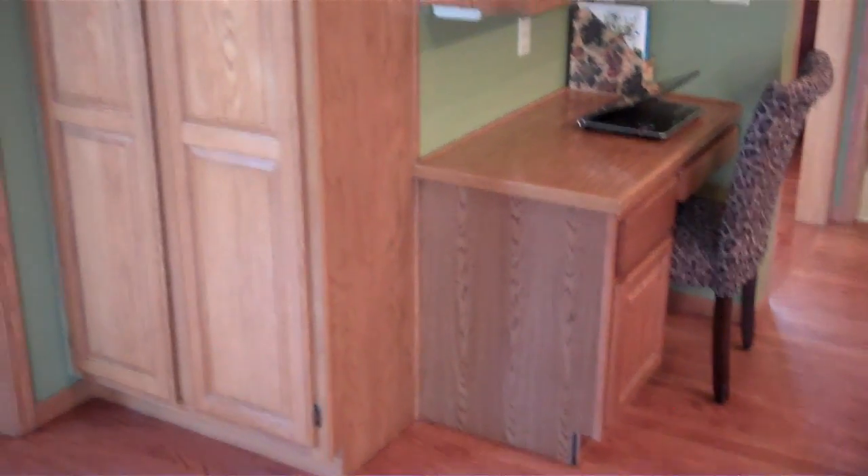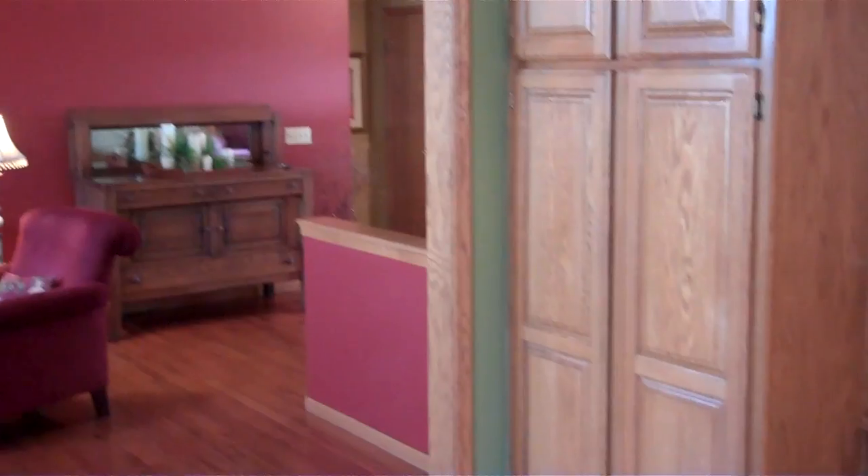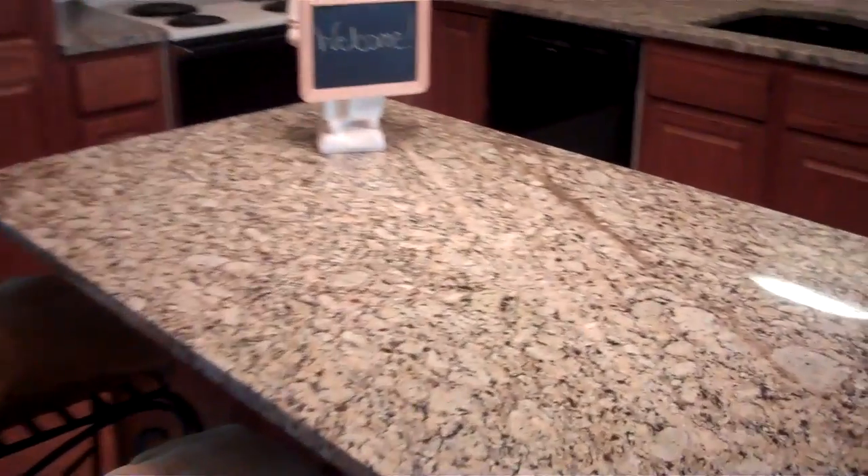There's a built-in desk and a pantry. I just love the way that this kitchen looks.